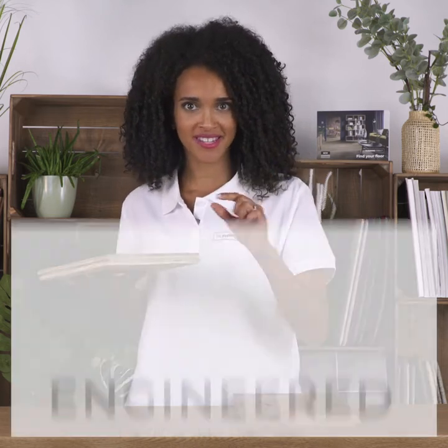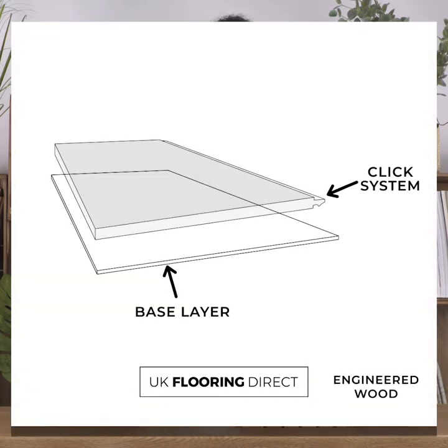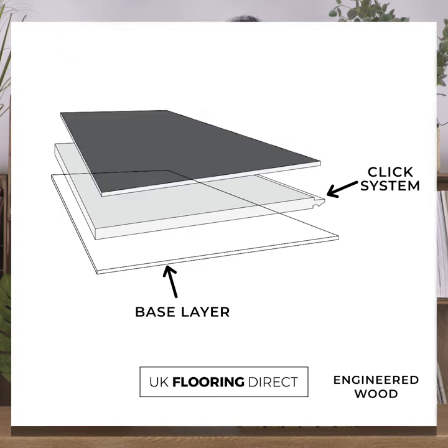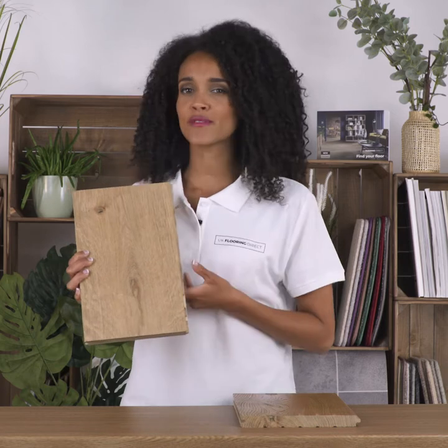Now let's look at engineered wood. Engineered wood flooring is constructed from different layers of wood rather than one solid piece. The finish depends on four main aspects: the species of wood, the grade of the grain, surface finish, and the size of the plank. It has the same look and feel of solid wood thanks to its high-quality top layer.